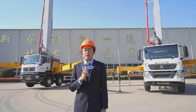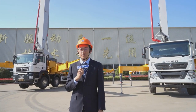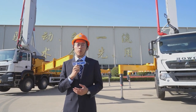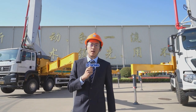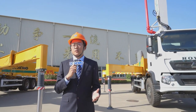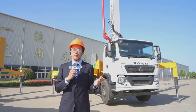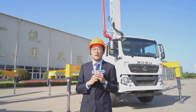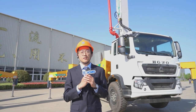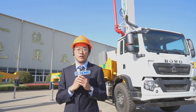Distinguished guests, I'm Harry Houssois, product manager from XMG Schwinn. As you know, Schwinn is the founder of the concrete machinery industry, pioneered the pumping technology, and developed the world's first pump, mix truck, and batching plant. XMG Schwinn is a joint venture established after XMG's acquisition of German Schwinn in 2012.